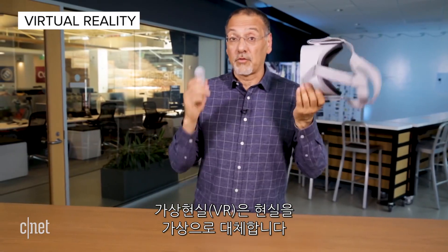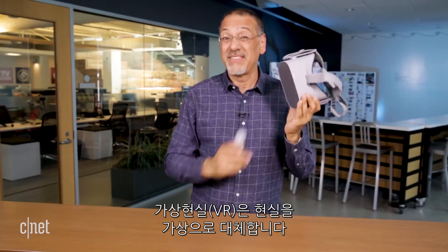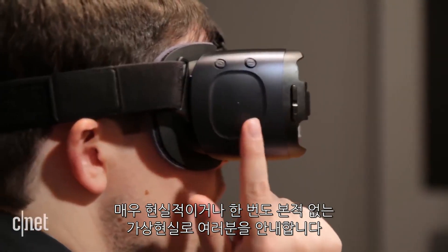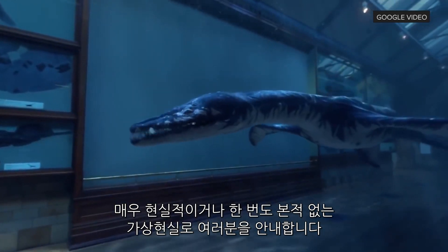Virtual reality is when the world you're standing in is replaced with a virtual one — with some of these. Everything you see and everything you hear is replaced with something computer generated. The world that it takes you to can be very naturalistic, actually, or extremely synthetic and fantastic.